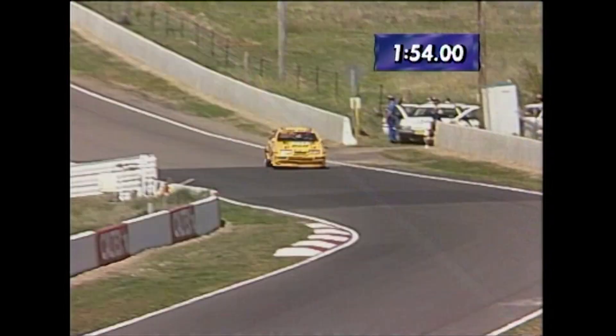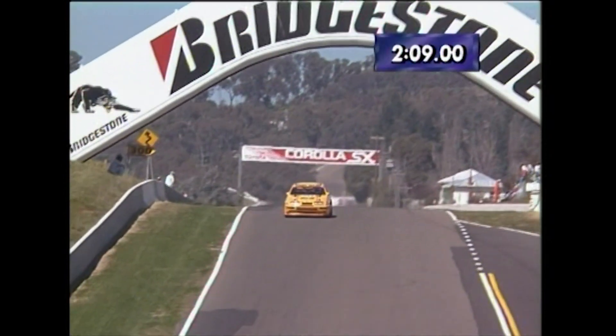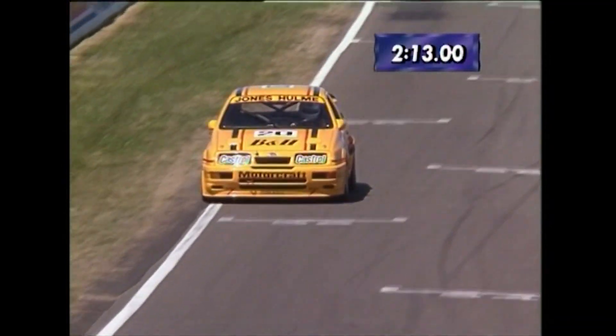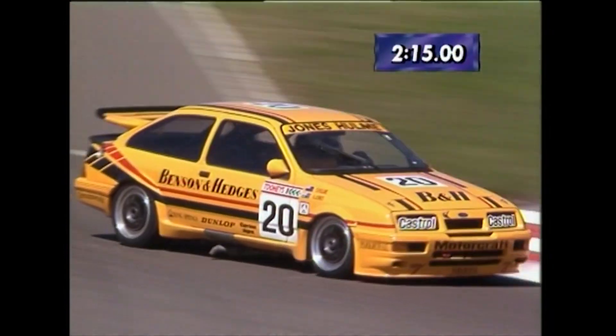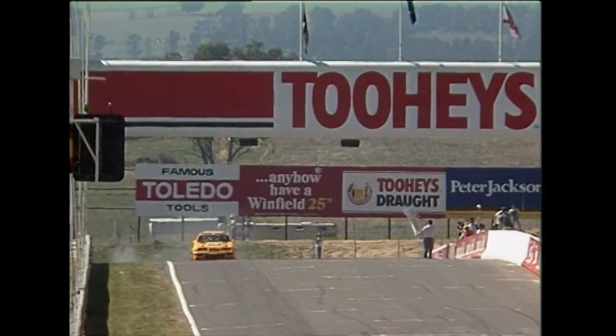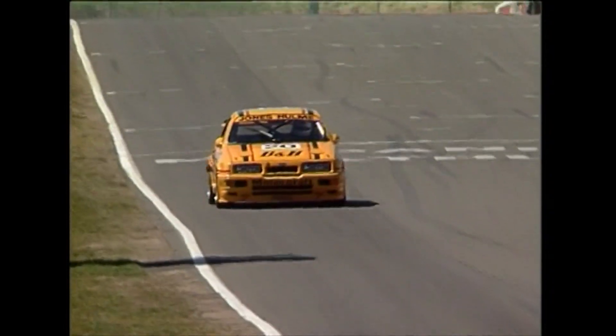Blocks running 1:54, he's giving it plenty down there. Jones about to exit Calder Chase beneath the Bridgestone Bridge now. Still running to a 2:11 — this is going to be reasonably quick. Checker at the ready for Alan Jones and the Benson & Hedges Sierra. Here he comes across the stripe now — 2:20.63.